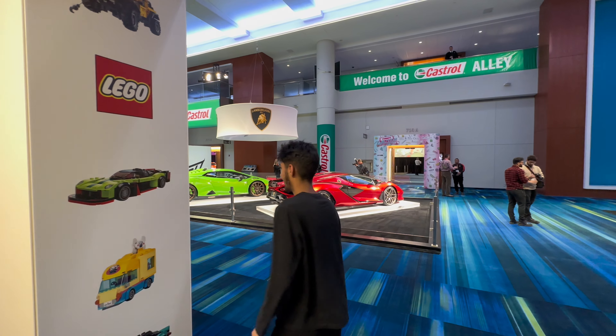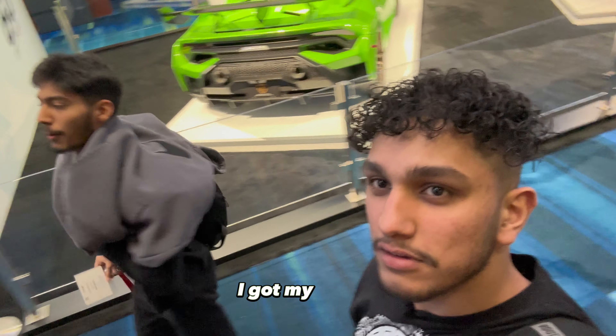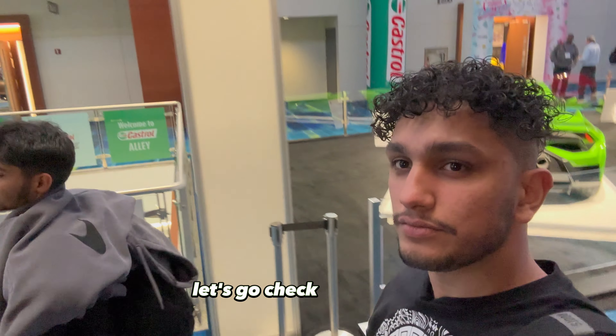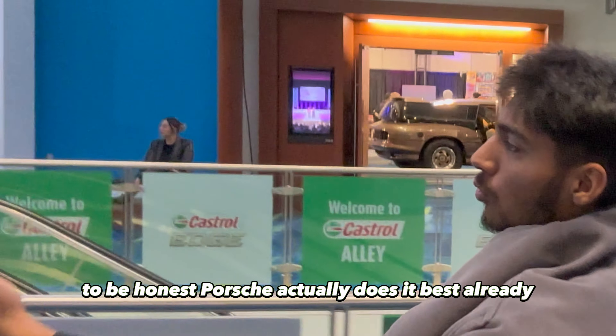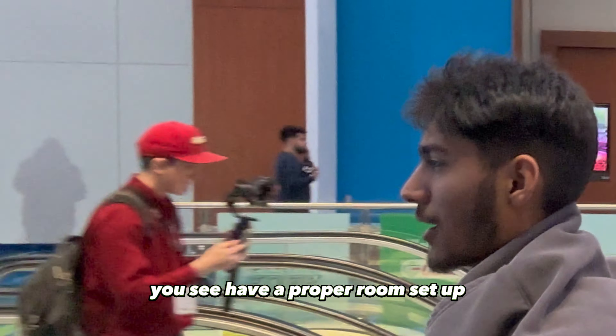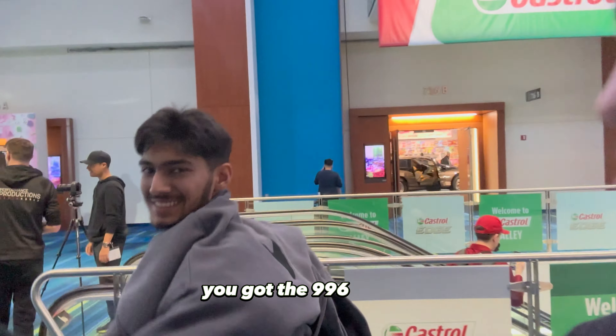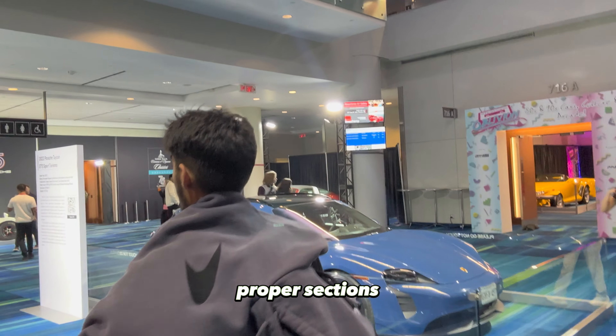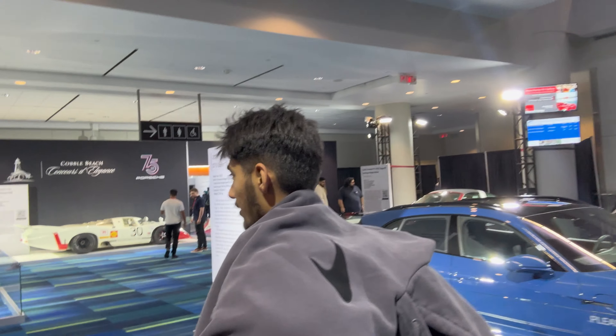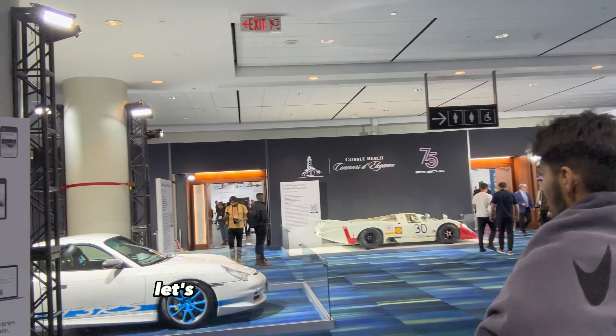Got a quick chest pump, we're ready for the Porsche event. Let's go check it out. To be honest, Porsche actually does it best already. You see you have a proper room set up — you got the 996 GT3 RS, they don't mess around. Everything's cleaned up, proper sections, plus it's the 75 years of Porsche. We're not messing around.